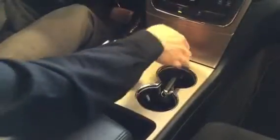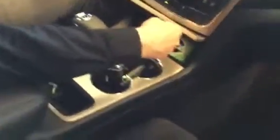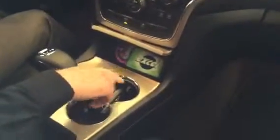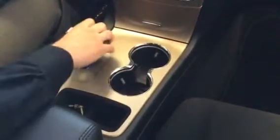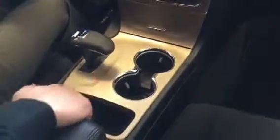You've got your volume controls and tuner down here, dual climate control, an eco mode, and you can turn traction control off right here. There's extra storage in the center console, a cup holder, and the 8-speed transmission selector here along with some additional covered storage down below.